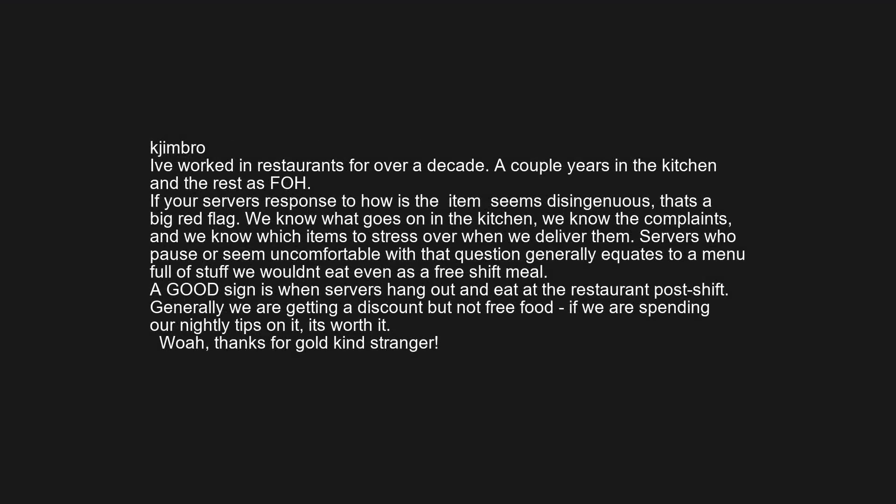I've worked in restaurants for over a decade, a couple years in the kitchen and the rest front of house. If your server's response to 'how is the item' seems disingenuous, that's a big red flag. We know what goes on in the kitchen, we know the complaints, and we know which items to stress over when we deliver them. Servers who pause or seem uncomfortable with that question generally means a menu full of stuff we won't eat even as a free shift meal.